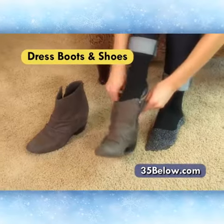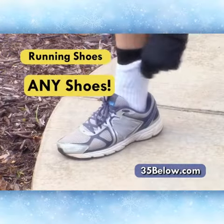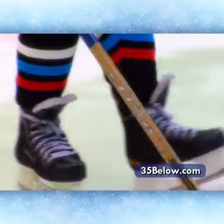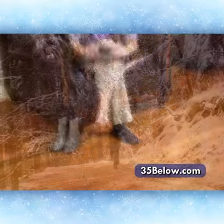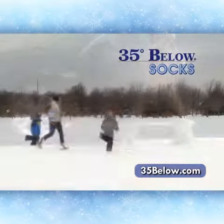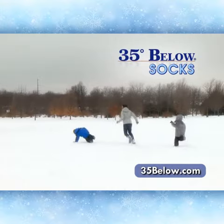In winter boots, hiking boots, dress boots and shoes, running shoes, any shoes — 35 Below socks are ideal for all outdoor enthusiasts like hockey players, skiers, hikers, and cold weather bikers. If you're out in the cold to work, for a walk or a run, or just to enjoy your active outdoor lifestyle without cold, wet feet, 35 Below socks will keep your spirits high and your feet warm and dry.